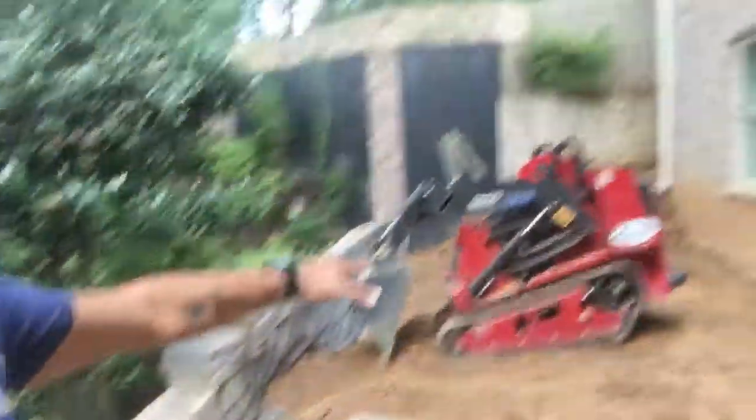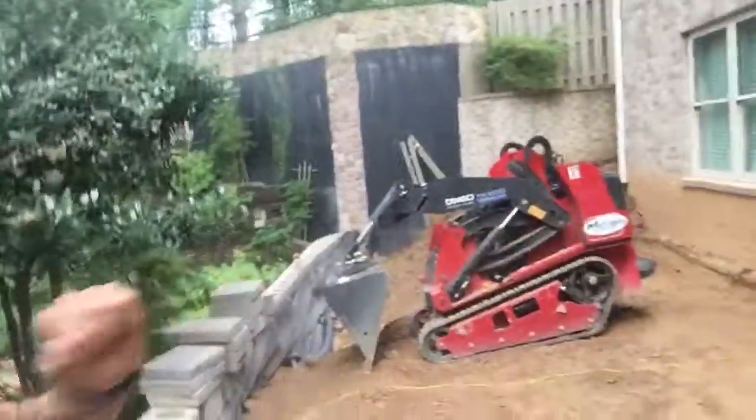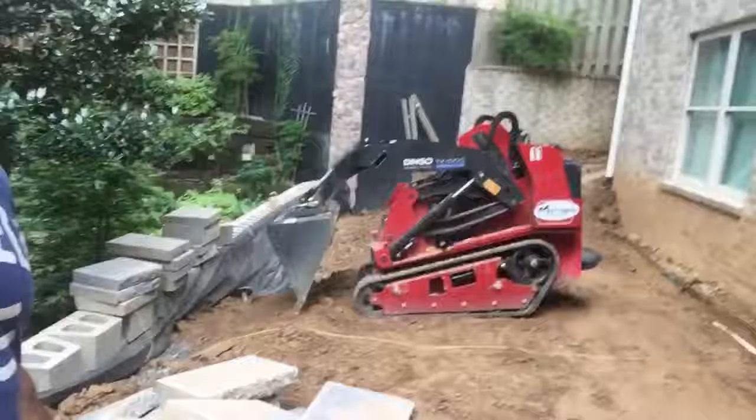Hi, my name is Nelson Bonilla with Legacy Outdoor Living, and we are on day five of Mylan and Marnali's project. I thought it would be a good idea to give you a five-day update as to how things are going. If you remember when I introduced the project, the backyard was sloping, had all this vegetation, and we had no area for the kids to come out and play in.